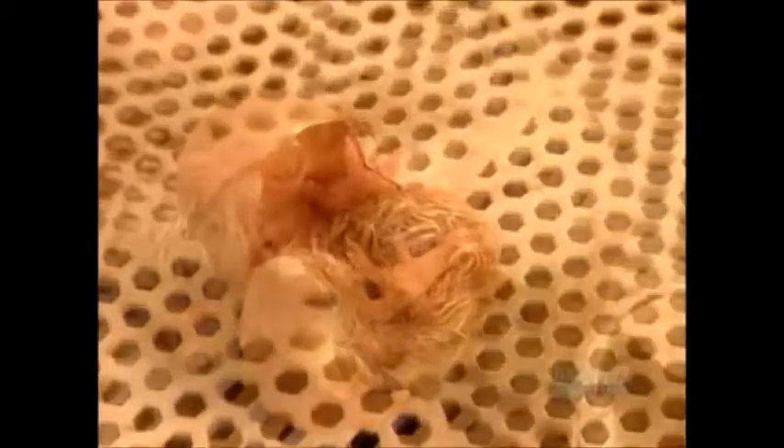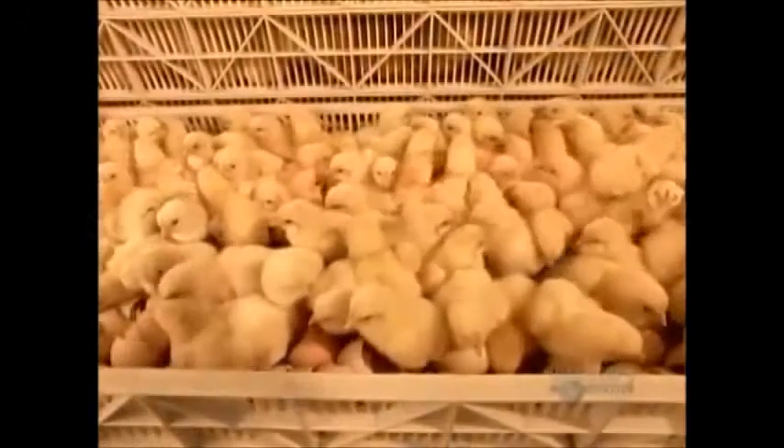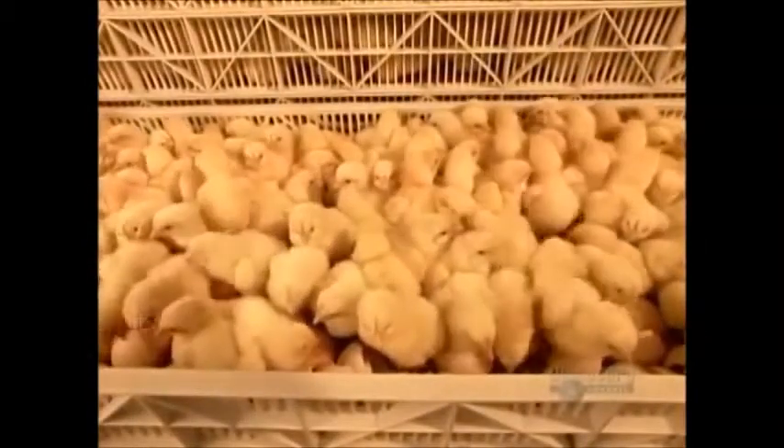After six to eight hours, the chicks finally emerge from the shell. They're covered in short feathers called down and they're able to walk and see. After about four hours, their down has dried.